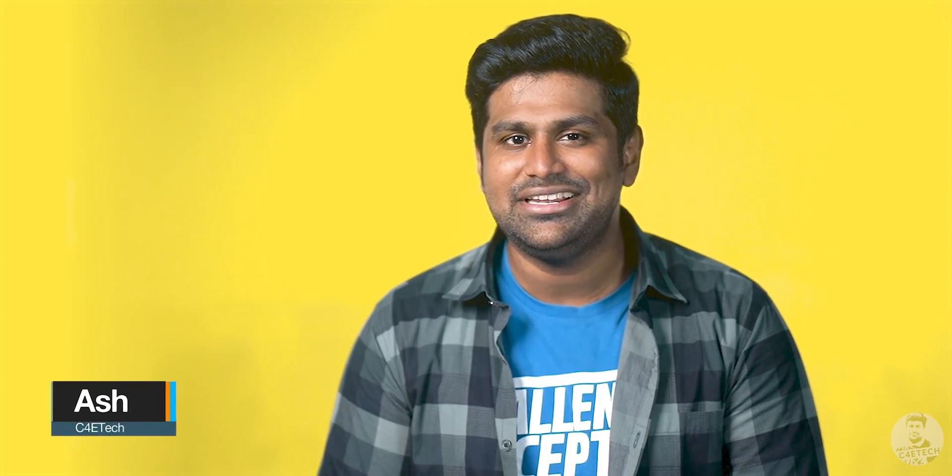Hey guys, Ash here from C4ETech. If you do end up liking what you see in this video, please don't forget to turn on notifications by hitting that bell icon. It's not really gonna make a difference, because YouTube does not send out notifications to any C4ETech subscribers. But go ahead, hit that bell icon anyway — it makes us feel better. Let's now get this video started.